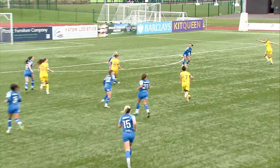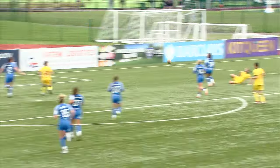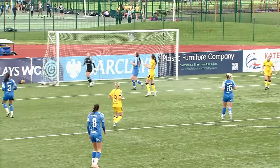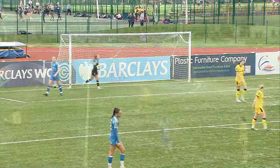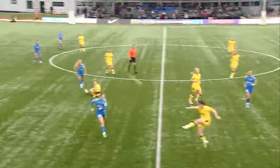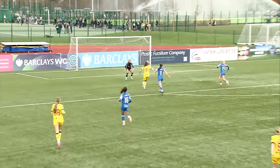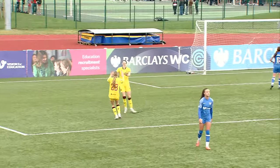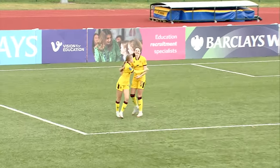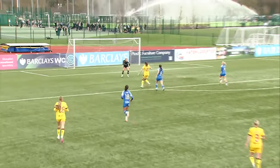Sigsworth is slaloming through Durham players here. Does she fancy the shot herself? It'll come into Goodwin — oh she was on a hat-trick! There's a player sat down in the centre of the pitch but play continues. It comes up to Goodwin, chips it over the keeper — and that is her third! A great afternoon capped off for her and for Sheffield United with her hat-trick!